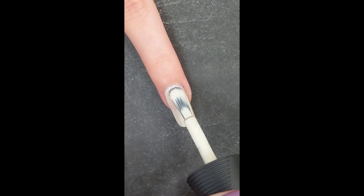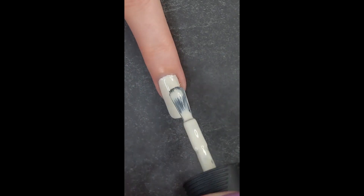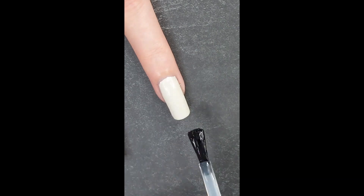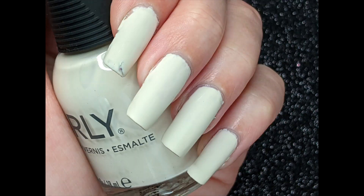The fifth color of this collection is Ceci N'est Pas Blanc, which is an off-white cream color. I found that the pictures are more accurate than the live swatch, and I did need three coats with this polish. It did go on okay, but I found that it was one of the more difficult polishes from this collection and that it was a little bit patchy.